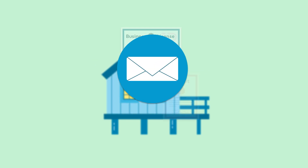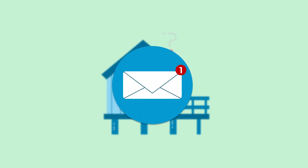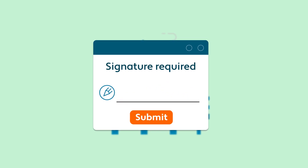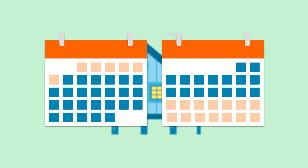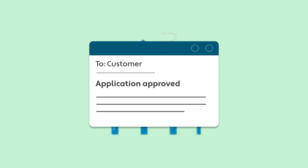We'll let you know if we need more information to complete an application on your behalf, or if you need to take additional action on your own. The application process might take a while, but you can't rent out your property until it's complete. We'll let you know when you're approved.